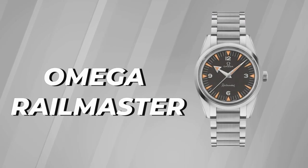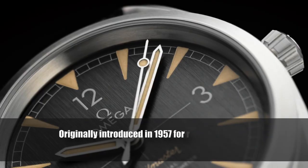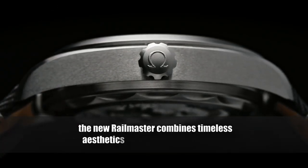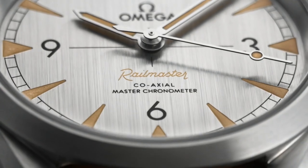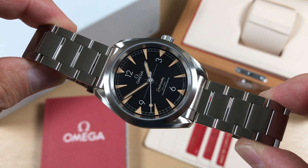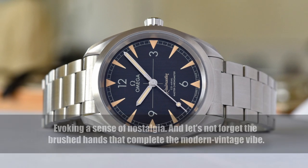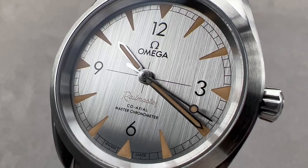Next on our list is the Omega Railmaster, a model that pays homage to its heritage while embracing contemporary style. Originally introduced in 1957 for railway staff and those working near magnetic fields, the new Railmaster combines timeless aesthetics with modern functionality. Sporting a fully brushed stainless steel case and bracelet, it suits a rugged yet sophisticated look. The heavily sunbrushed dial — available in black, gray, and denim blue — features classic painted markings and cut-out vintage-style faux patina indices, evoking nostalgia. At 40 millimeters in diameter and 12 millimeters thick, the Railmaster boasts a universally wearable size.